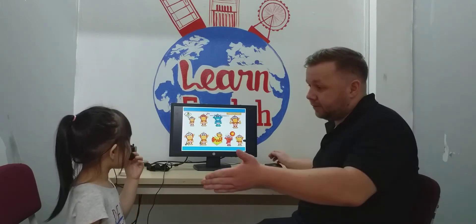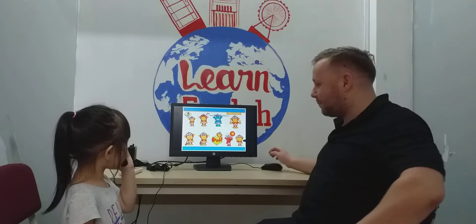And how are you? I'm happy. I'm happy too.